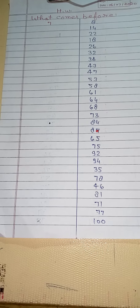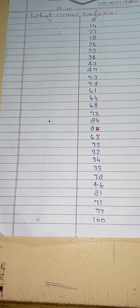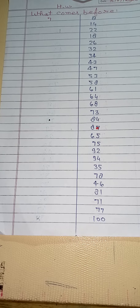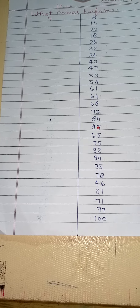2 before? 94 before? 35 before? 78 before? 6 before? 81 before? 71 before? 77 before? 100 before?